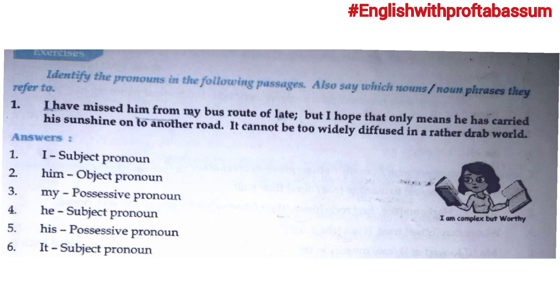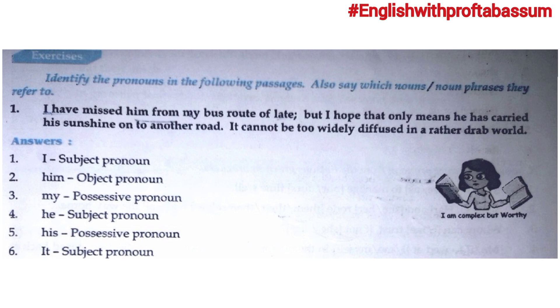Let us now do 5 most important exercises for pronouns for word exam. First one: identify the pronouns in the following passages and also say which noun or noun phrase they refer to. Let us read the sentence: 'I have missed him from my bus route of late, but I hope that only means he has carried his sunshine on to another road. It cannot be too widely diffused in a rather drab world.'